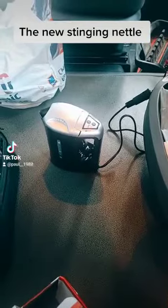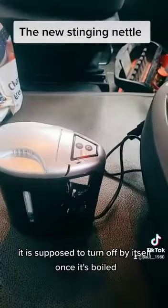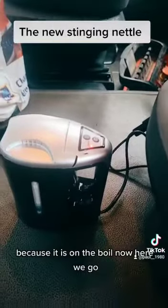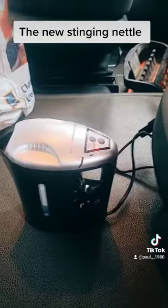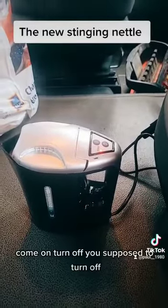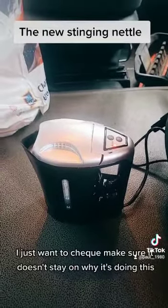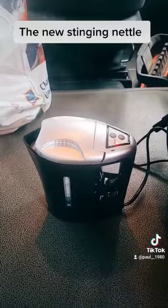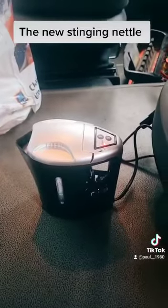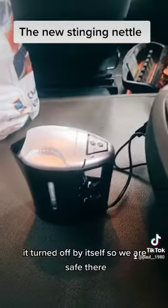It's alive! We've got steam — we're steaming now. It is supposed to turn off by itself once it's boiled. It is on the boil now. Come on, turn off — it's supposed to turn off. Just want to make sure it doesn't stay on. Oh, it did! It turned off by itself, so we are safe there.